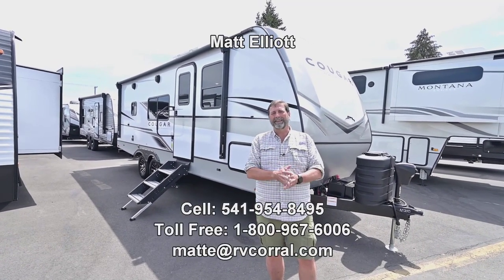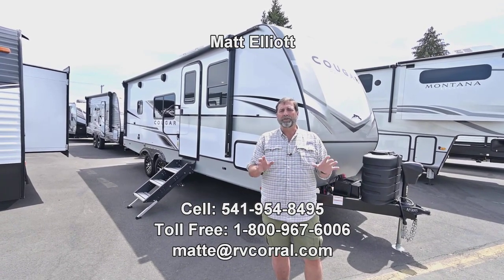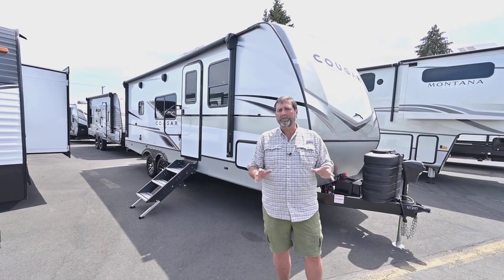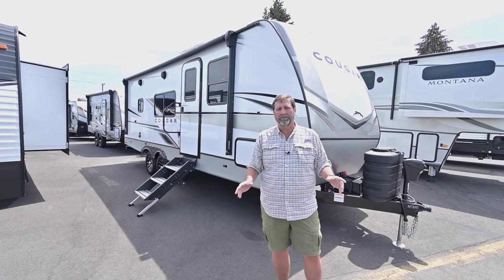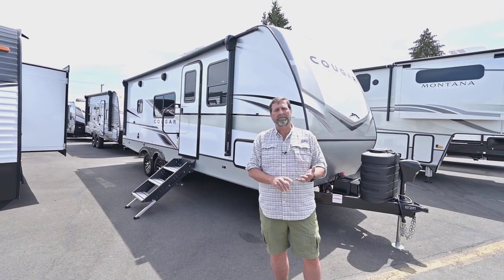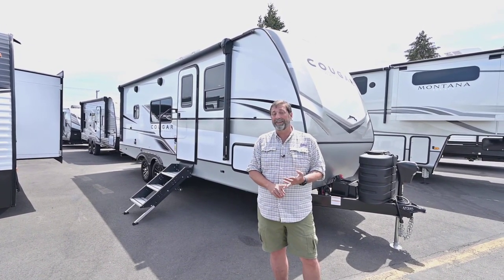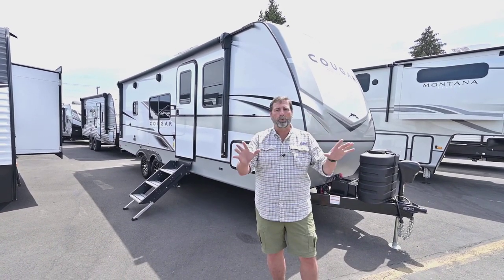Hi everybody, my name is Matt Elliott and I'm here at the RV Corral today to show you an awesome new rig. This is the Cougar 22 MLSWE. The 2023 Cougars have a whole array of important features to talk about. The first thing I want you to think about on this coach is that it's half-ton towable by most half-ton trucks, it's not very long — about 26 feet — so it'll fit in a lot of spaces, it's got a ton of room, and it's four seasons.